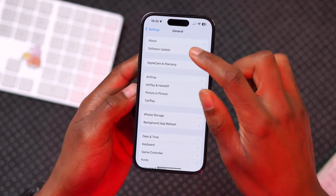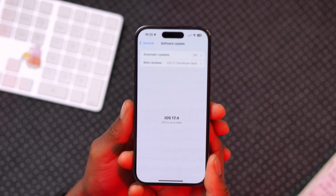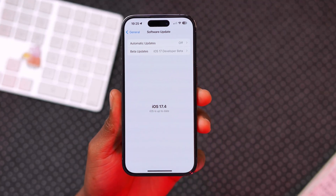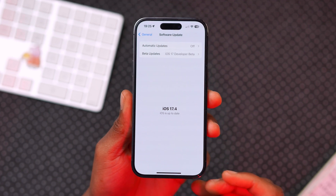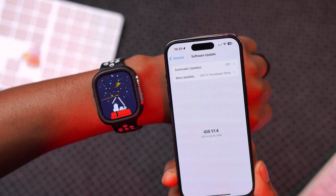Thanks to the latest iOS 17.4 software update, you can now add alternative applications for the default wallet app, though this is not supported in all regions — only a few selected ones.